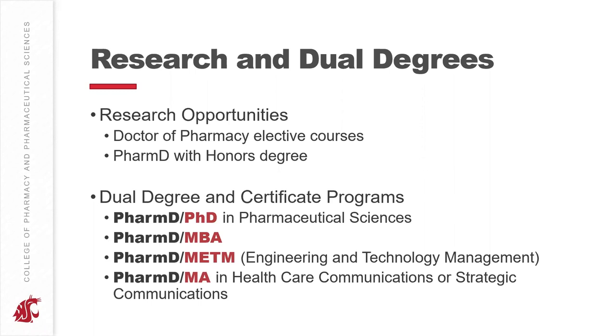We also have the Doctor of Pharmacy with Honors degree, which allows you to do a two-year-long intensive research project. You'll be doing either in-the-lab bench research or public health research, clinical trials, or similar work. When you finish, you'll present your findings on campus with faculty and students and at other conferences, and you'll graduate with an honors designation from the Doctor of Pharmacy program.